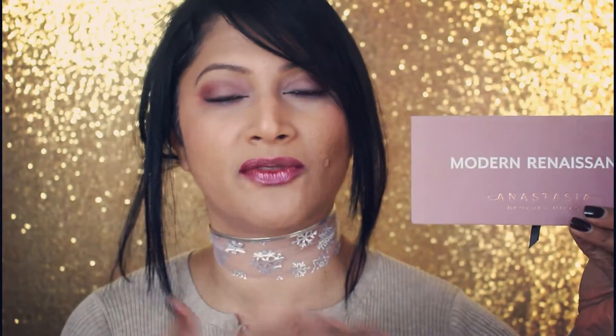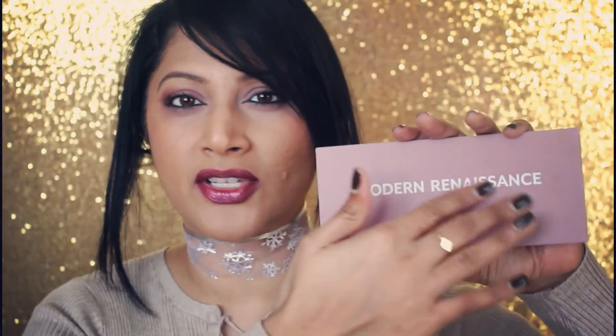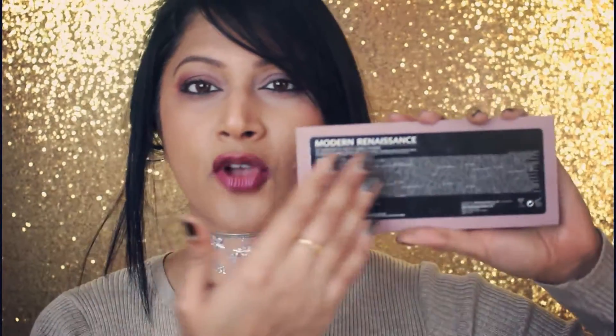Can we first of all give credit where it's due when it comes to packaging from Anastasia — this one is totally the best packaging ever, because of the velvet texture to it, the 'Modern Renaissance' embossed on it. At the back you've got the ingredients written, and it's obviously cruelty free. If you are someone like me who loves berry tone makeup and red tone makeup, which has been so much in trend since last year and is still going strong right now, you are definitely going to love this palette.